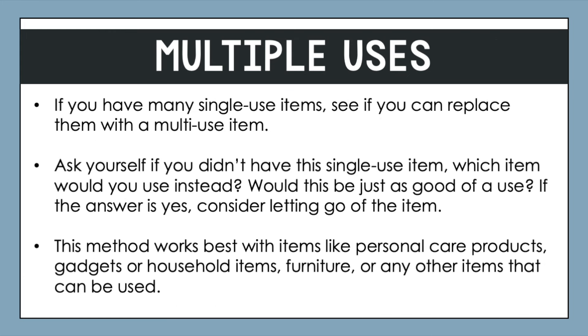Next up, we have multiple uses. If you have many single-use items, see if you can replace them with a multi-use item. Single-use items come in all forms, but the idea is to see if you didn't have that item, what would you use instead, and whether that alternative would be just as good. The key is to evaluate that it is just as good of a use as the original.